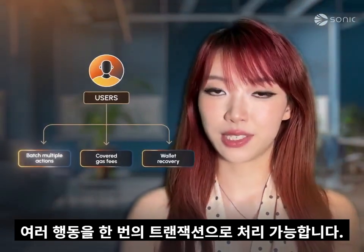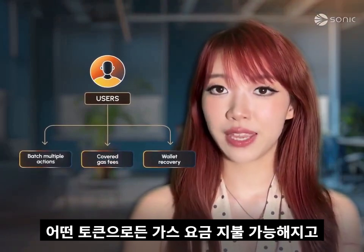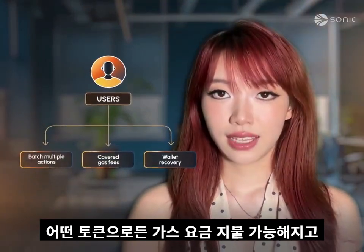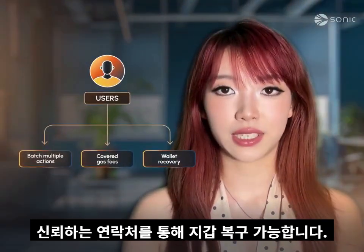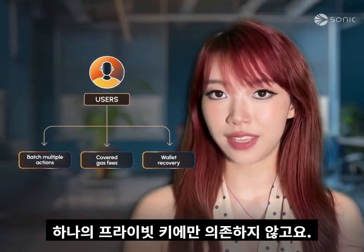For users, you can batch multiple actions into one transaction, let apps cover your gas fees or pay your gas in any token, and even recover your wallet using trusted contacts instead of relying on just one private key.